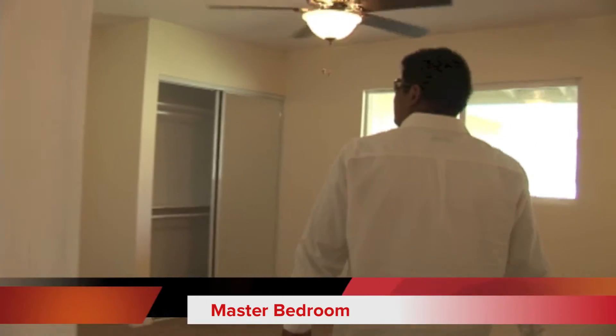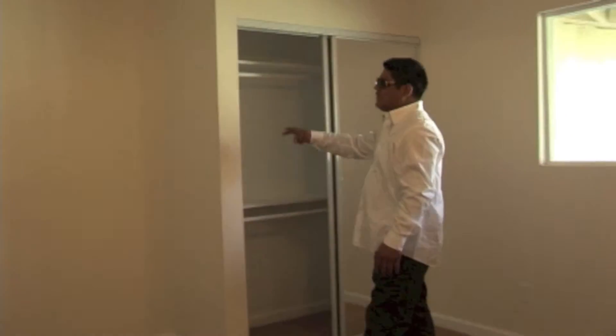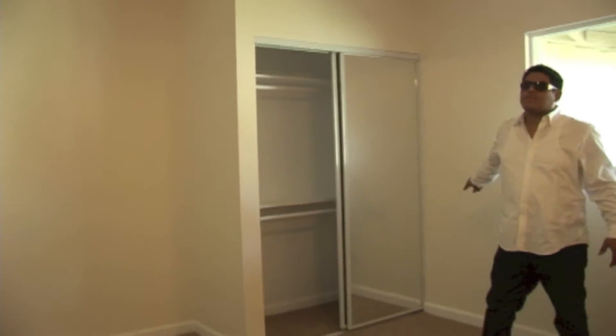This is one of the bedrooms. We plan to paint. We redid the closet — the closet used to be in the center, so we made it bigger by shifting it towards the right.